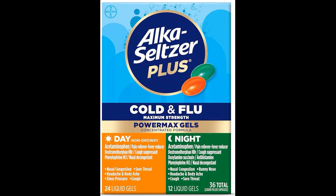8. Is Alka-Seltzer Plus Maximum Strength Cold and Flu Medicine safe for pregnant or breastfeeding individuals? Pregnant or breastfeeding individuals should consult with a healthcare professional before using this medication to determine if it is safe for them and their baby.